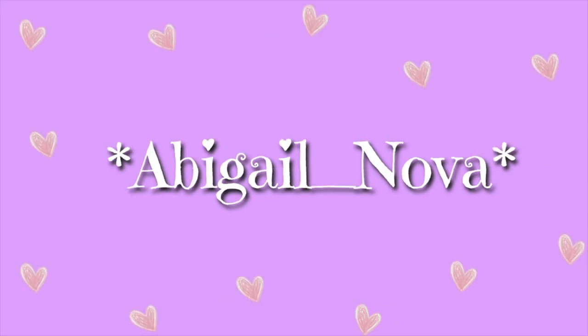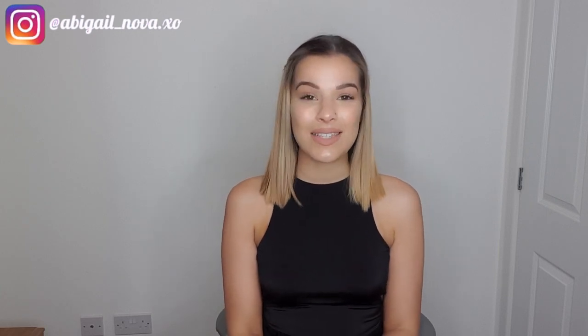Hi guys, girls and non-binary pals, welcome back to my channel. No long intro, you know what you've clicked here for. Today we are talking about how to look expensive on a budget. I truly believe that you do not have to spend a lot of money to look classy and amazing.